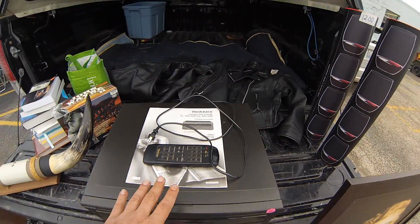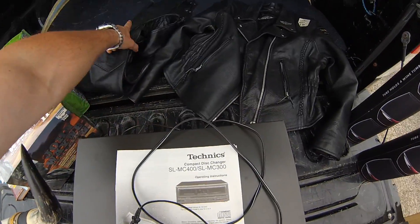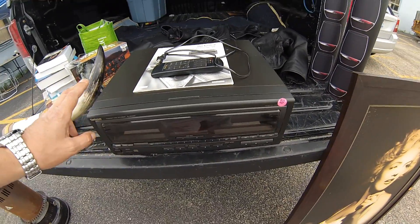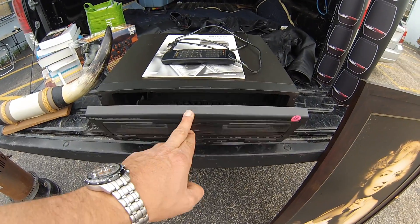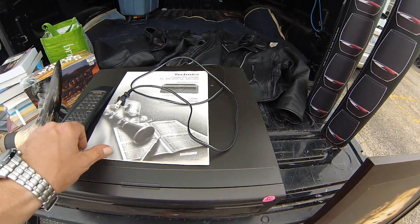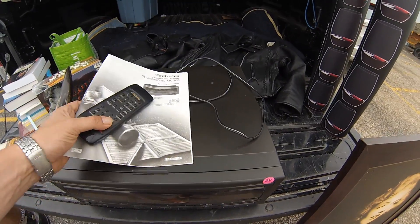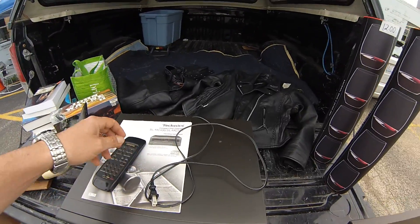Then this part right here — the Technics CD changer. This is for 110 CDs. He wanted $8 on this changer. They're not super hot, but not many people are selling them. I got it for $5. Comes with the manual and remote control. I can get easy $50 on eBay out of it, no problem, maybe even a little more.